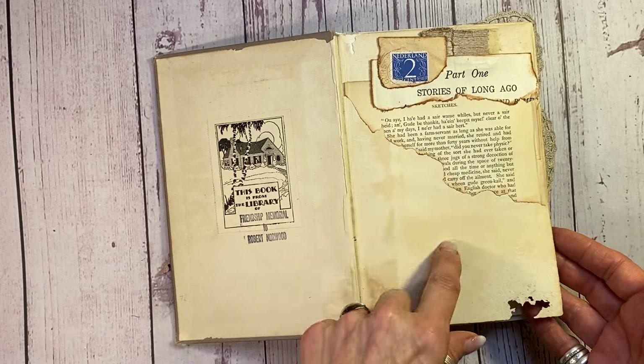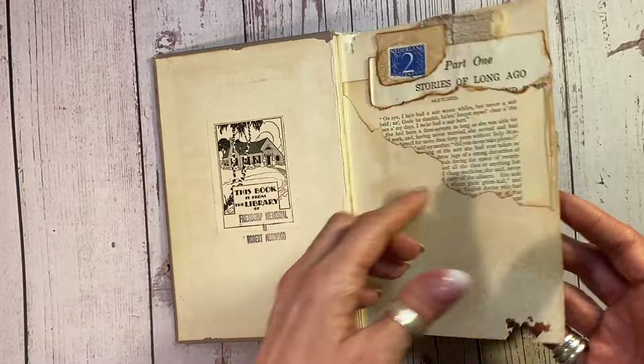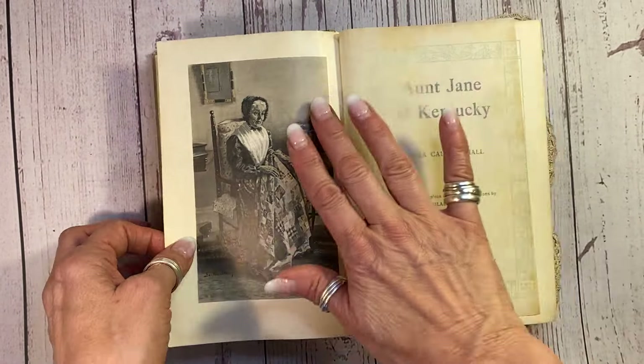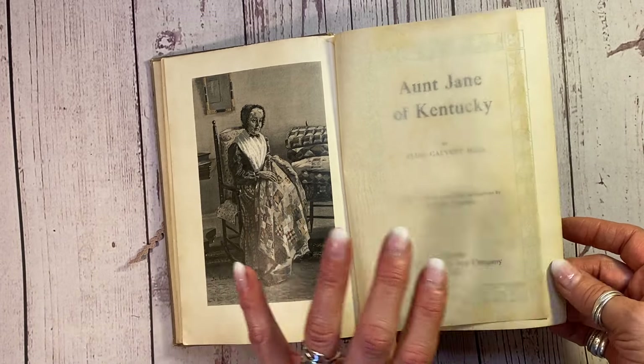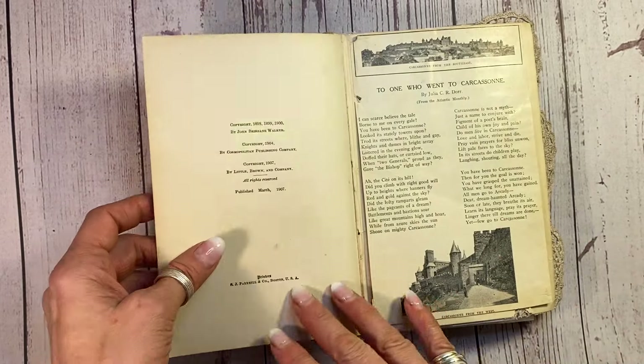I pulled these wonderful few pages out of antique books — I just like the title of them. A little vintage stamp. Another antique book page here. And this is the original first plate under onion paper of the book. The original onion paper, and there's the original first page from 1907. Isn't that beautiful?